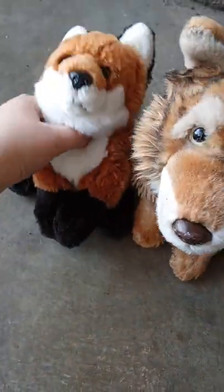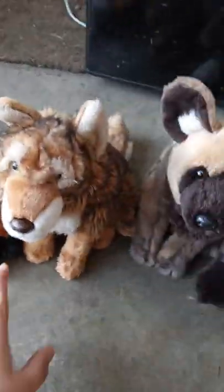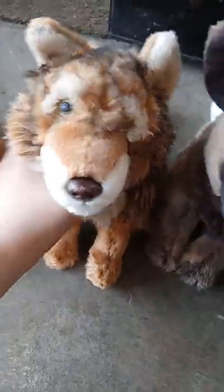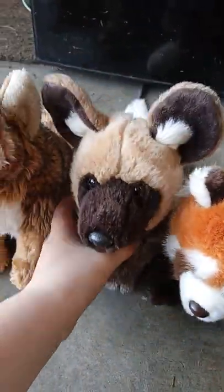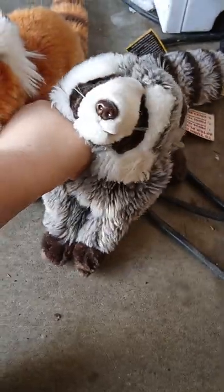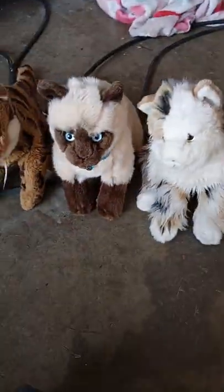We have Mia, my signature fox. Jenna, my signature red wolf. Jake, my signature African wild dog. Sam, my red panda. And Daisy, my raccoon. And we have my house cats.